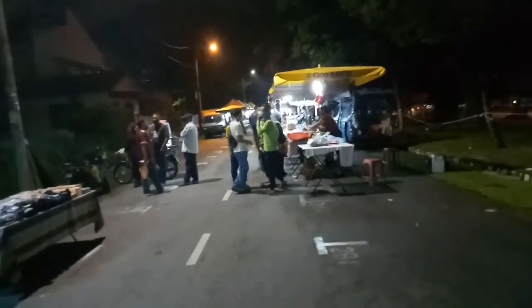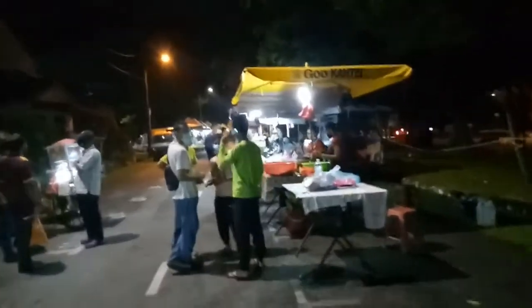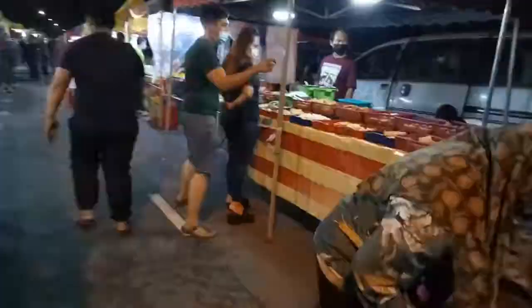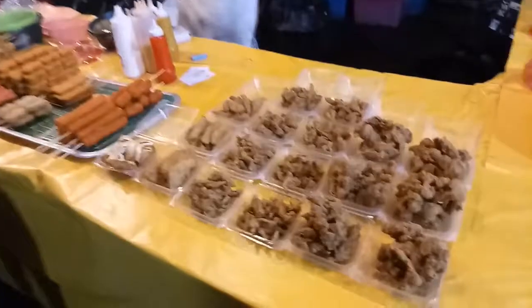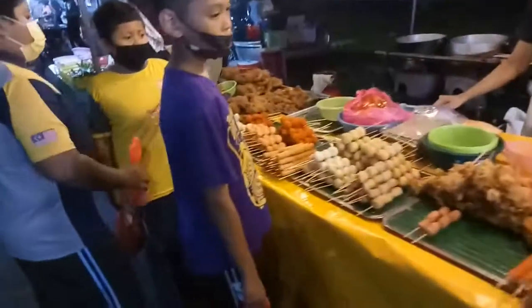As we go along, we can see different types of shops such as clothing, food, accessories, and so on. We'll do a quick time lapse to see how the night bazaar looks. Here we can see different types of delicacies — one of the few stores where people can buy various foods, mostly assorted on sticks.